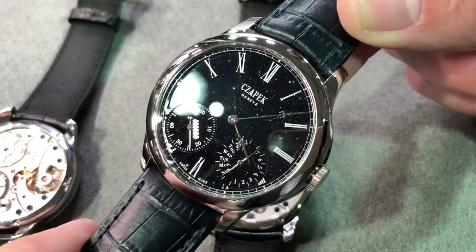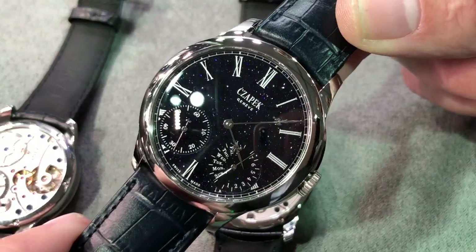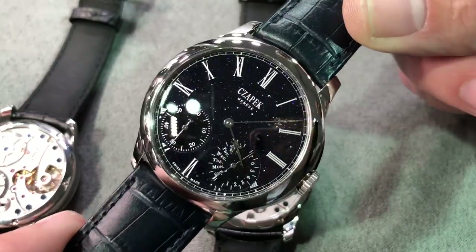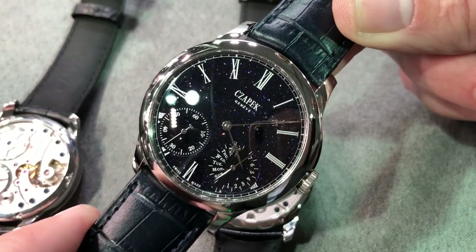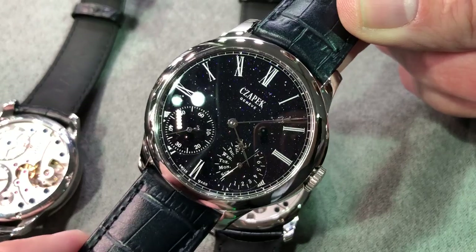Hi, this is Tim of the Watchbox at Dubai Watch Week 2019 with Chapeek, and this is the Kedeberg 42.5 millimeters in stainless steel. This watch was launched to commemorate the opening of the first factory boutique in Geneva, and will be available at the factory boutique as well as authorized retailers.